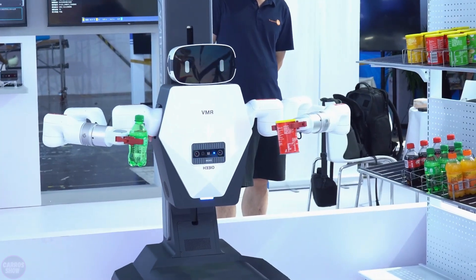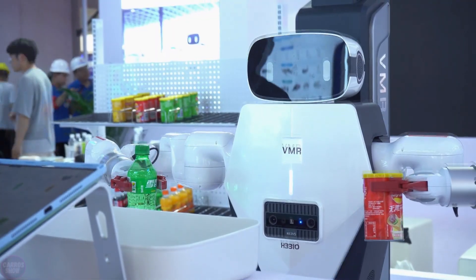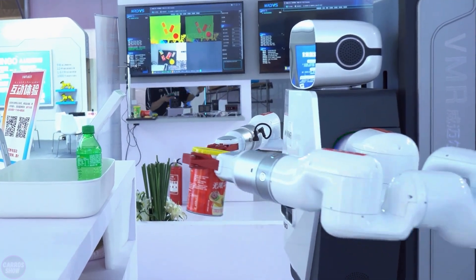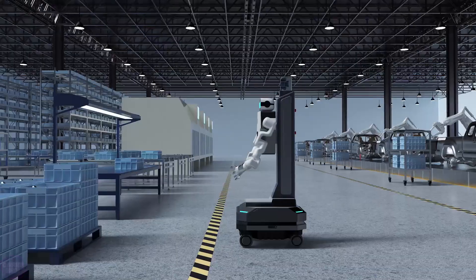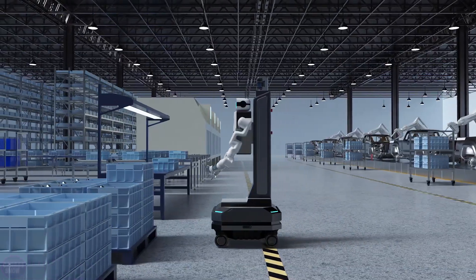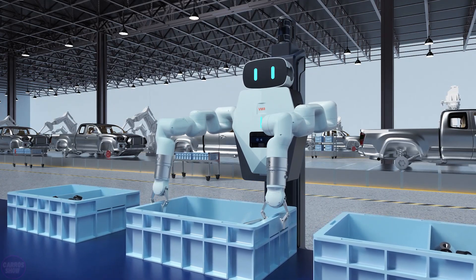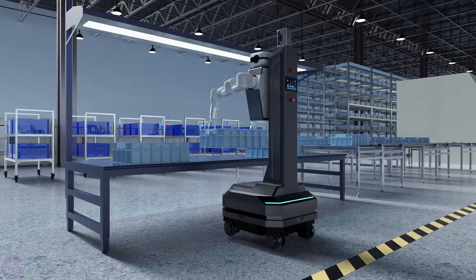Digital twin technologies enable real-time monitoring and control of processes in smart manufacturing. This integration supports more efficient logistics management, optimization of production processes, reduction of operating costs, and an overall increase in productivity.